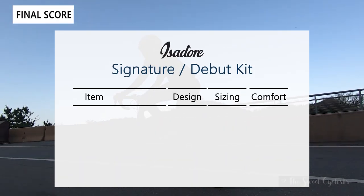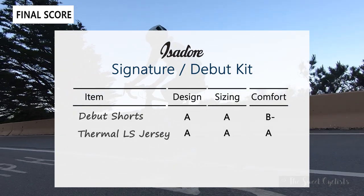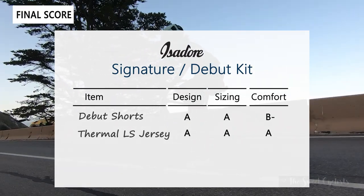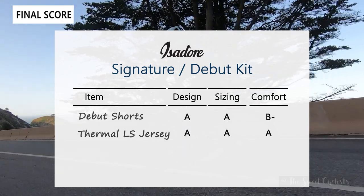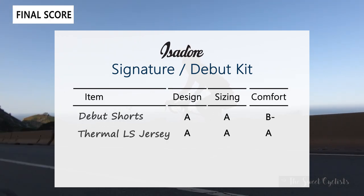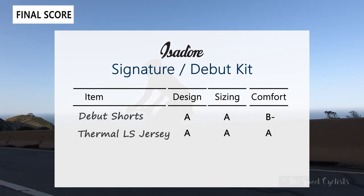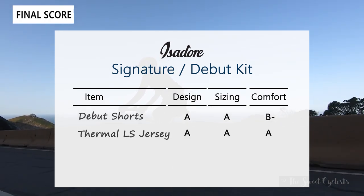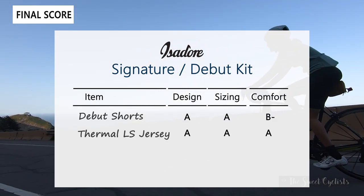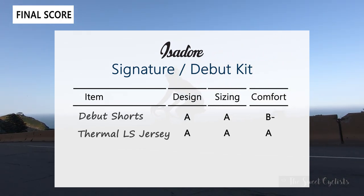Now the scorecard for the Isidore Women's Signature and Debut cycling kit, rated across design, sizing, and comfort. For the shorts: Design gets an A — minimal styling, reflective logos, thoughtful details like the interior loops, and a wide waistband that avoids pressure around the waist. Sizing also gets an A — the sizing guide is accurate and you can use it with confidence. Comfort gets a B minus — the chamois wasn't a good fit for our test rider, though we recommend trying it yourself as your experience may differ.